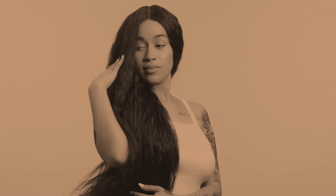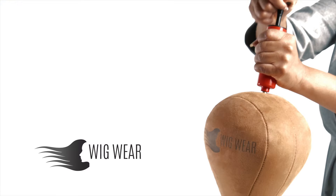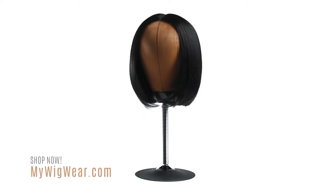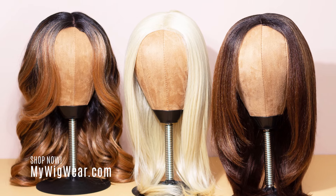Are you a woman who buys quality wigs and wants to style them with ease? Let Wigwear help you say goodbye to the bulky wig heads. Our Strand Stand is an inflatable, portable wig stand engineered for sturdiness while styling. Not traveling? No problem — the Strand Stand allows perfect display of your wig collection.